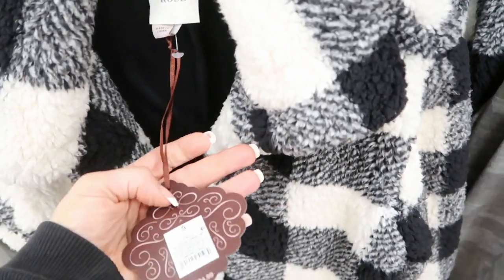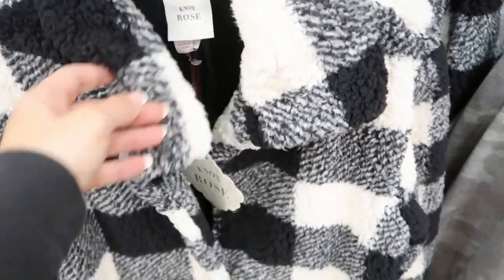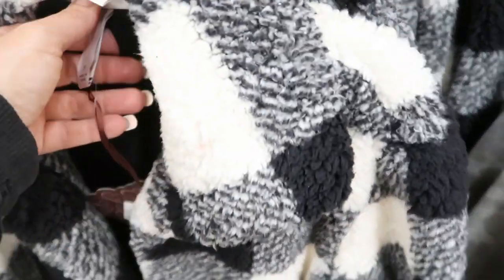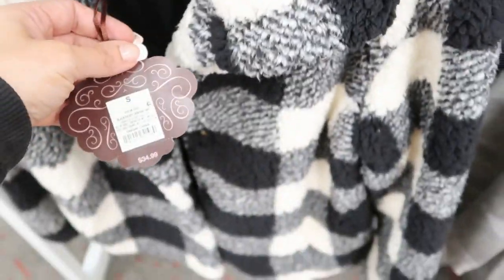This little Sherpa coat is really cute. It's $34.99. It's pretty lightweight and it has snaps. So I think you could wear this as like a top for the day, but here in Florida I would probably wear this as a lightweight jacket when it gets a little cooler. That's a really good price. On the inside it does have some of that same Sherpa, and then it's just like a really knit material, so it's pretty lightweight for being this thick.